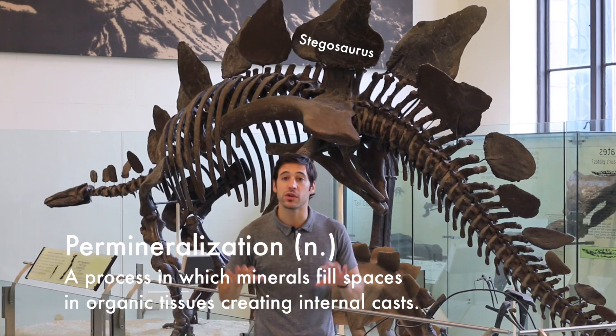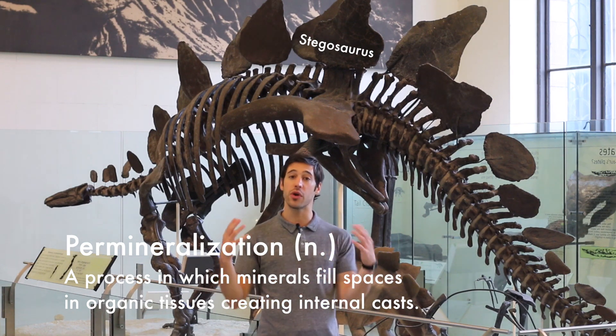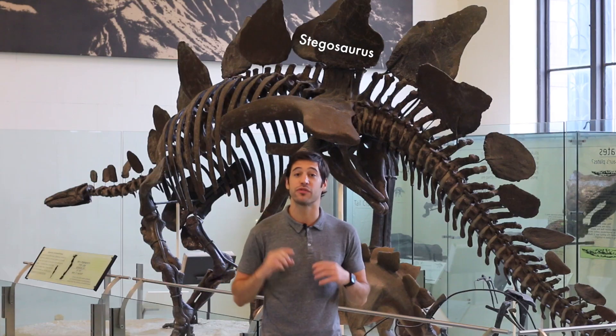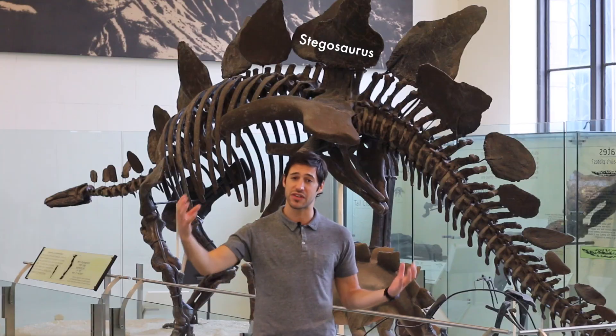The first is permineralization. Permineralization is what happens when the minerals in the earth and the groundwater around a skeleton seep into that bone and fill up the tiny — even at the cellular level — the tiny air and fluid-filled spaces within that bone, essentially using the bone as a scaffolding to build a fossil.